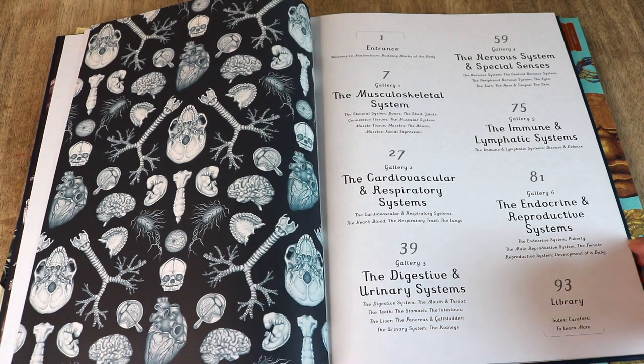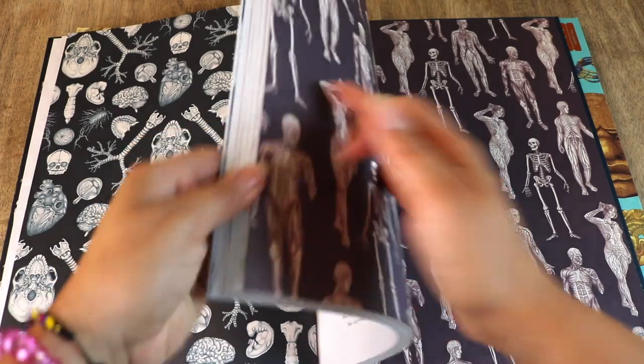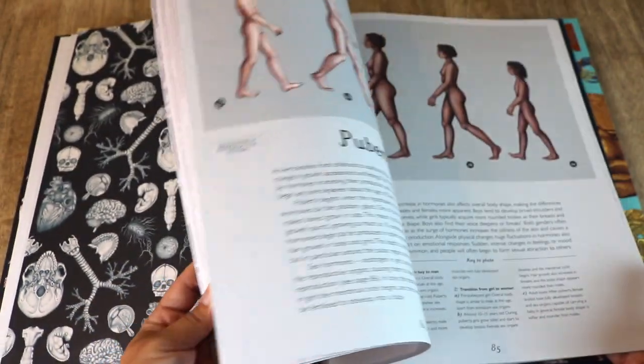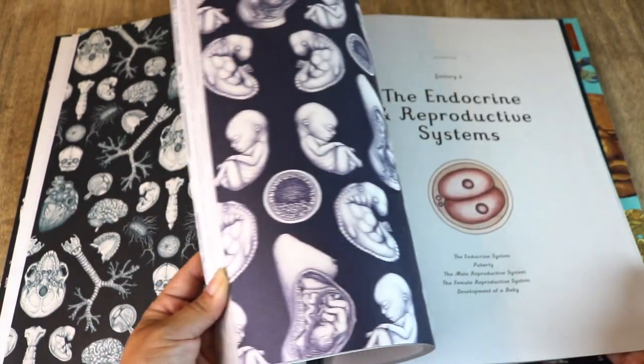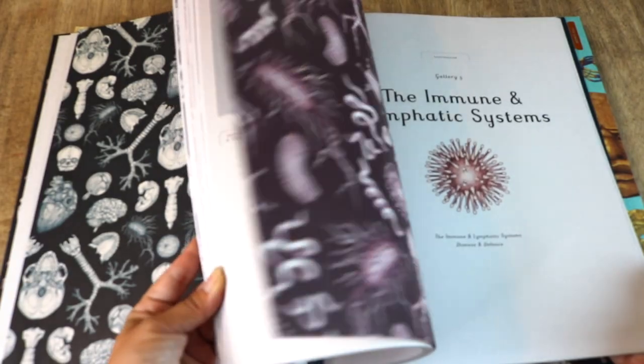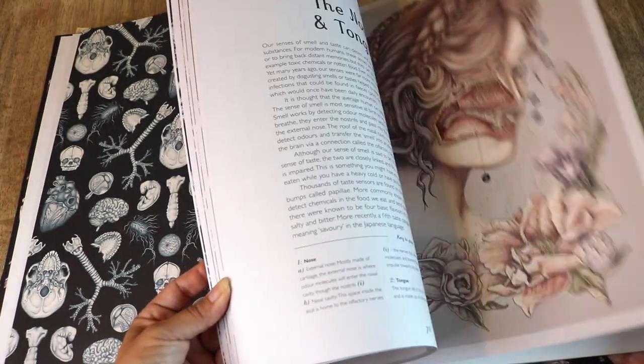I will also note that there is a reproductive system, so there are male and female reproductive body parts. Just as an FYI, in case you were interested in purchasing this book for younger-aged children.